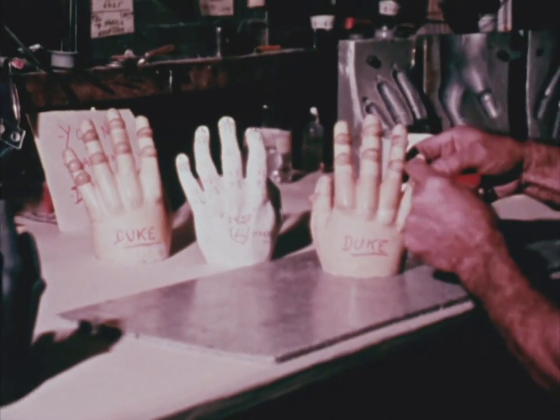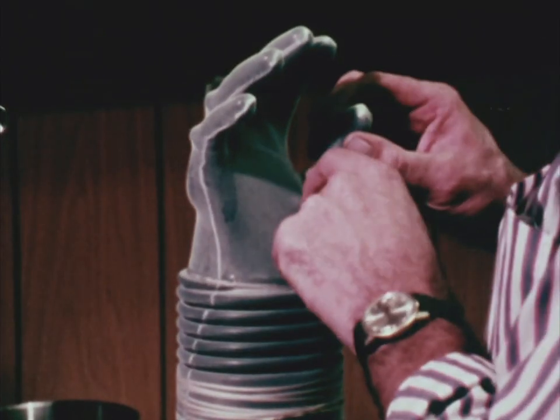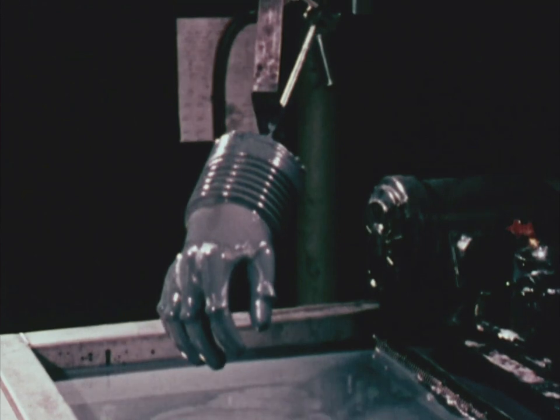Gloves must fit so perfectly that they are made from plaster casts of the astronauts' hands. It takes 160 hours to make a single pair of molds and gloves.